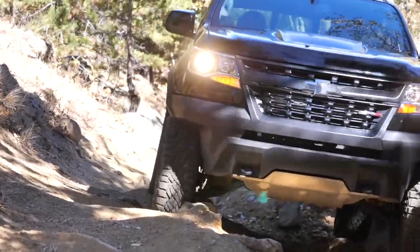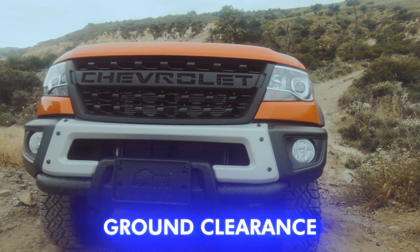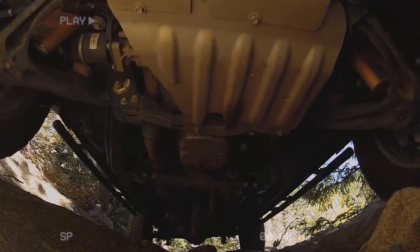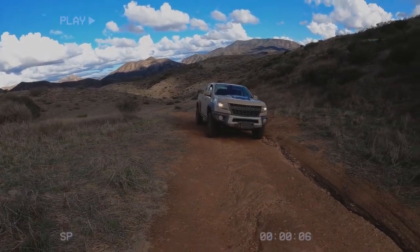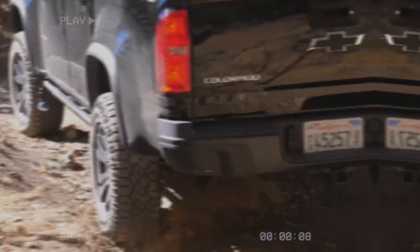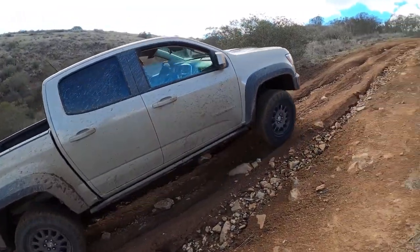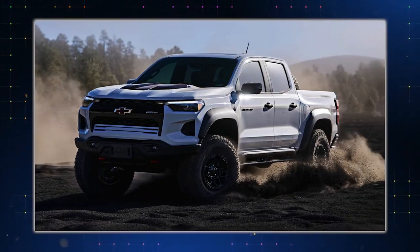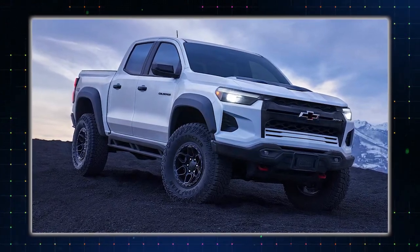Get ready to go anywhere and conquer the wild with number two: the unstoppable ground clearance of the ZR2 Bison. With a whopping 12.2 inches between its underbody armor and the rugged terrain, this truck laughs in the face of rocky, rutted trails that leave others begging for mercy. Picture scaling boulders in Moab or navigating washed-out paths in the Big Bend — the Bison handles it all with ease.